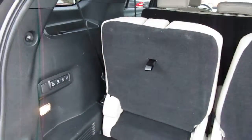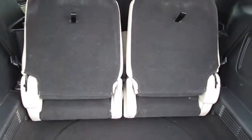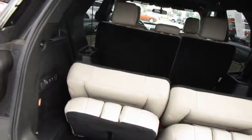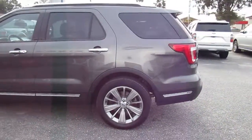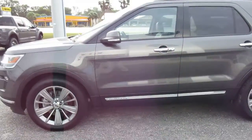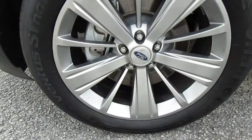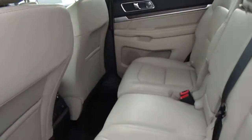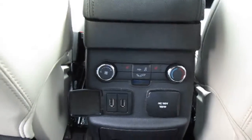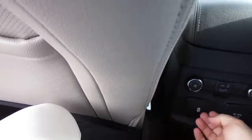Third row seating with auto stow power. This vehicle is finished in magnetic gray and has a tan leather interior. In the rear you have rear AC for the passengers, twin USB ports, and a regular 110 volt outlet.